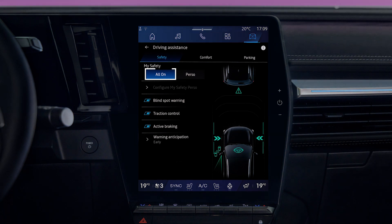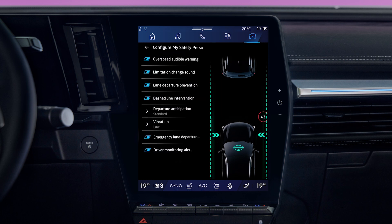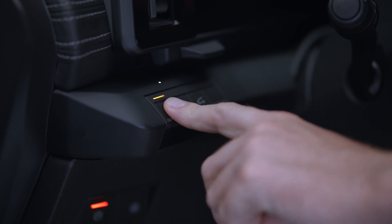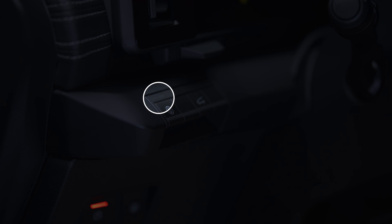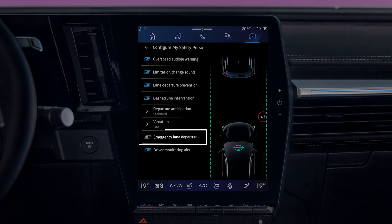In All On mode, this alert and all security alerts are activated by default. To deactivate Emergency Lane Departure Prevention, select Configure My Safety Perso and switch the alert to Off. To activate My Safety Perso mode, press this button twice in succession. The indicator light goes out and the message "My Safety Perso selected" appears on the instrument panel.